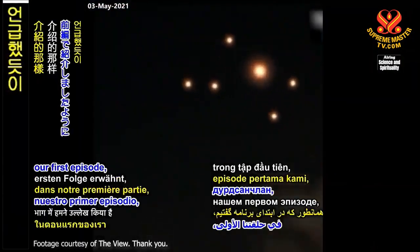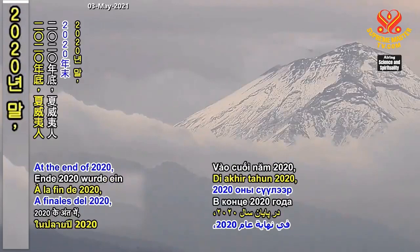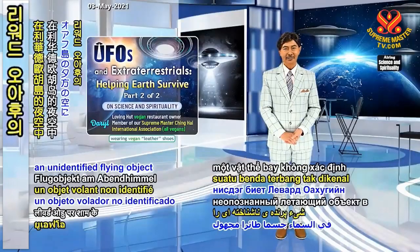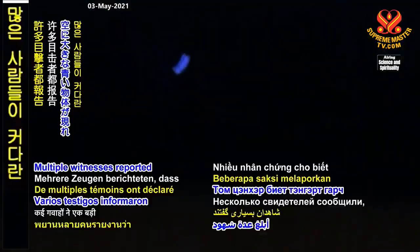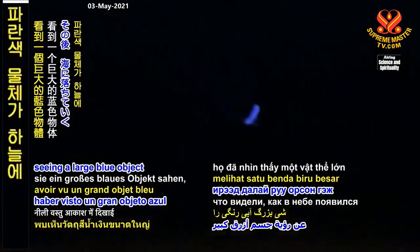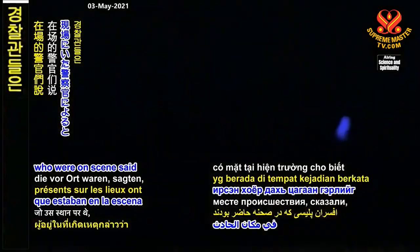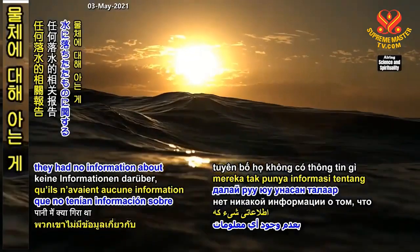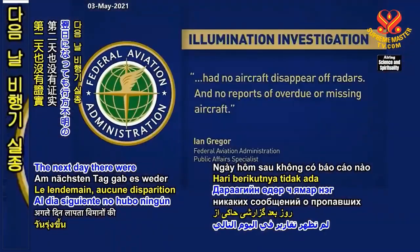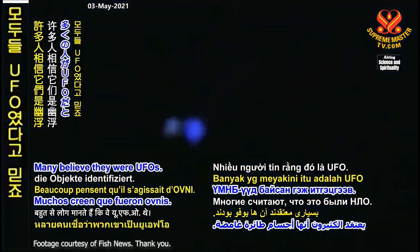As mentioned in our first episode, sightings of UFOs have increased significantly in the past year. At the end of 2020, Hawaiians spotted an unidentified flying object in the evening sky over leeward Oahu. Multiple witnesses reported seeing a large blue object appear in the sky and later fall into the ocean. Police officers on scene also spotted a second white light, and both were going in the same direction. Investigators claimed they had no information about what had fallen into the water. The next day, there were no reports of missing aircraft, nor were the objects identified. Many believed they were UFOs.